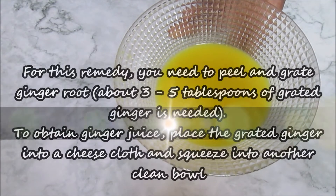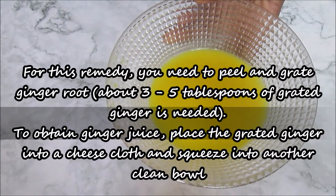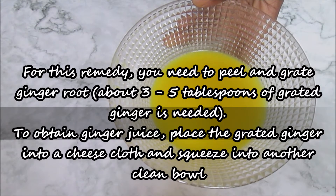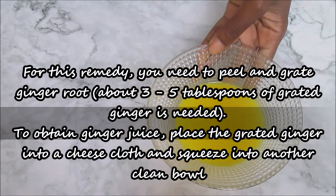For this remedy, you need to grate your ginger after peeling it. You need about 3 to 5 tablespoons. Then to obtain the ginger juice, place the grated ginger in a cheesecloth and squeeze into another bowl.